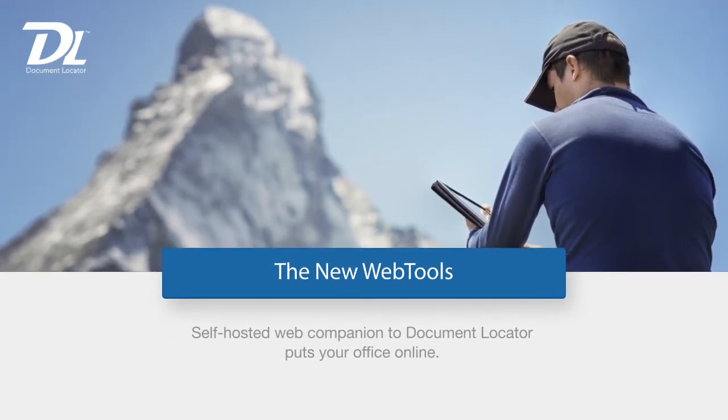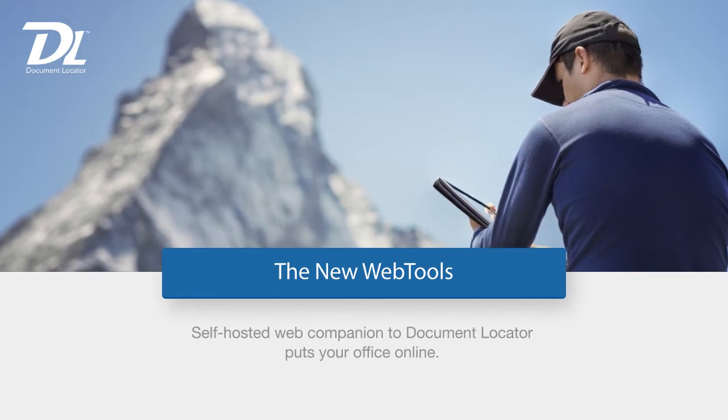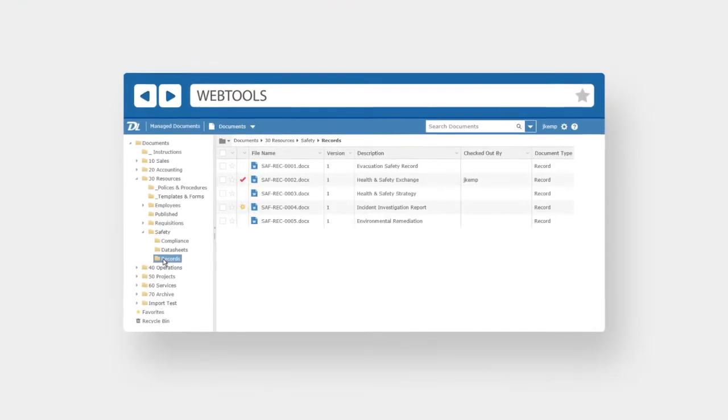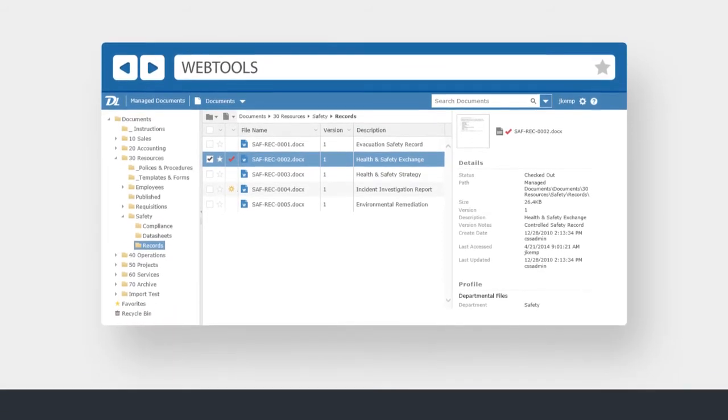Introducing the newly designed WebTools companion for Document Locator. Put your office online. It's completely redesigned in the latest HTML5 technology. Its simplicity will astound.